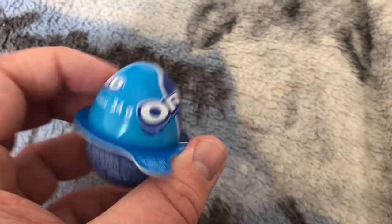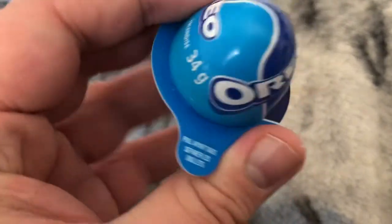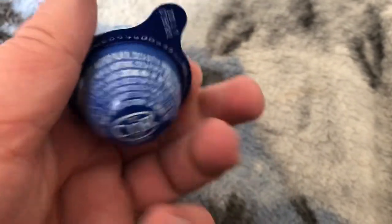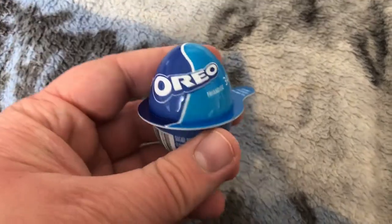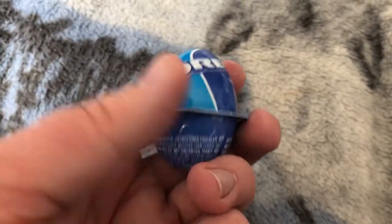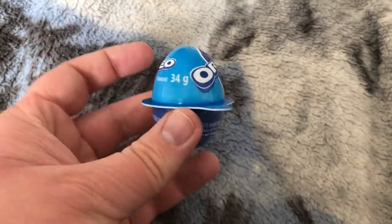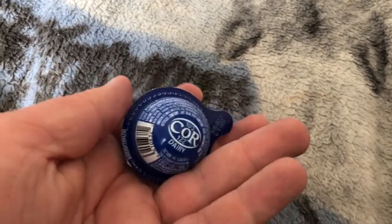Here's an Oreo egg. I like Oreo. Here we have another one, and another, and one more.